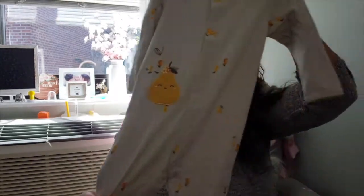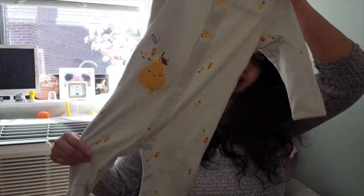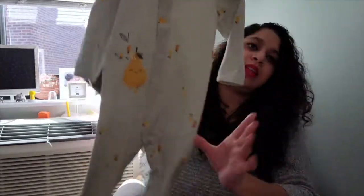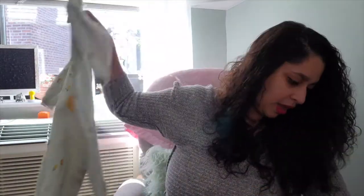The next thing is just a sleeper from Carter's. I got it a little bit bigger — it has what I think are avocados on it, which is cute.